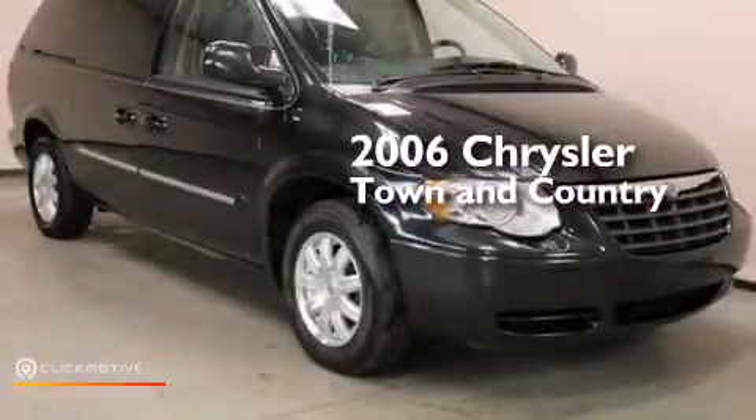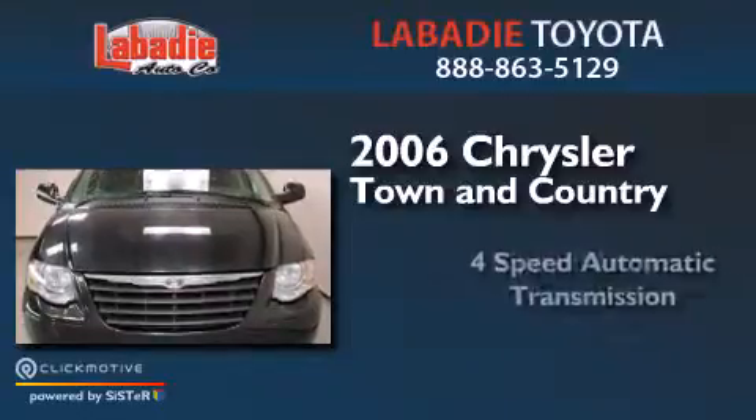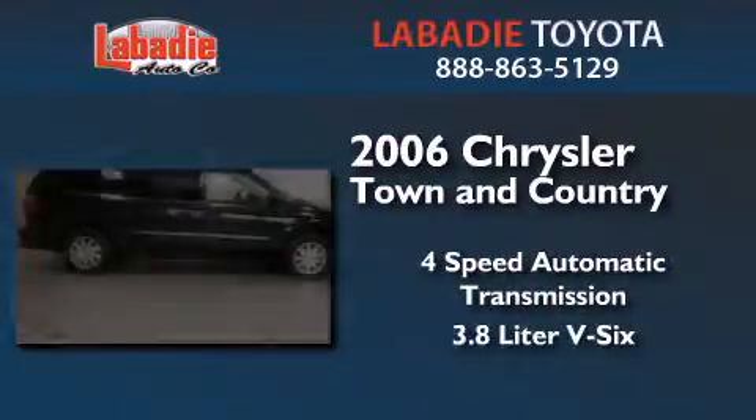This is a 2006 Chrysler Town & Country. This minivan has a 4-speed automatic transmission and a 3.8-liter V6.